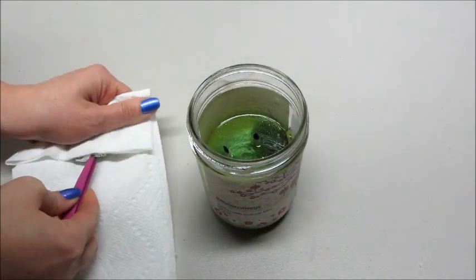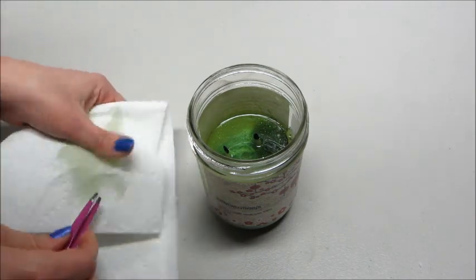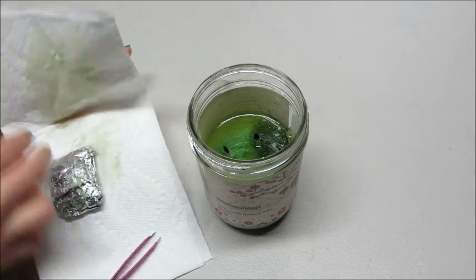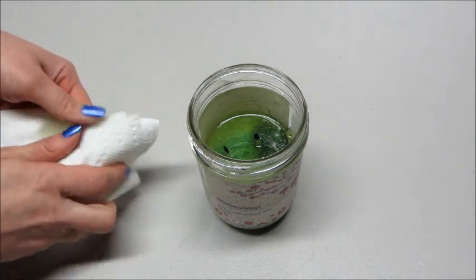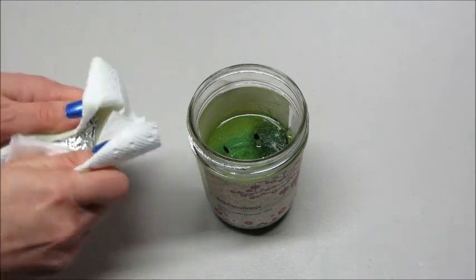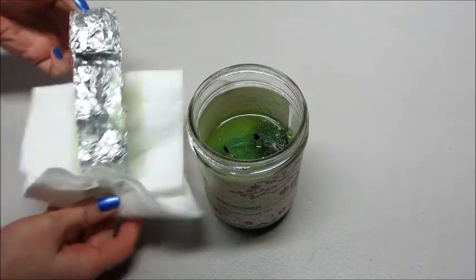It's 100% soy wax and Akana Candles has more products than just candles — there's tarts, there's sugar scrubs, all different kinds of products, and they all contain jewelry. You can actually pick what kind of jewelry you want, whether it's a ring, a necklace, earrings, a bracelet, or pendants.